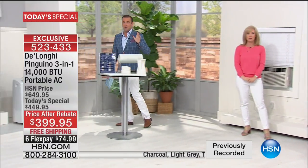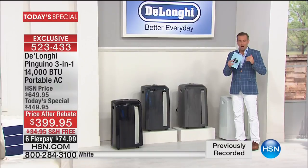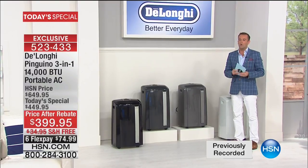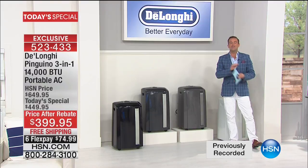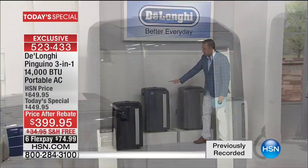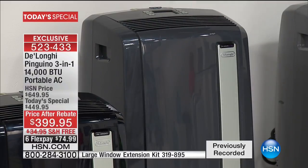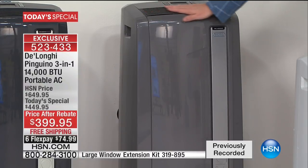I'm getting updates as we're talking and this is exciting. We have surpassed 2,000 — which is a record. We have never, ever been at 2,000 sold in nine or ten minutes of being on the air. We are now looking at 25% of the entire quantity already reserved. If you would like the charcoal, I have 1,500 left before it's completely sold out. If you love the new light gray, I have 1,700 before it's completely sold out.